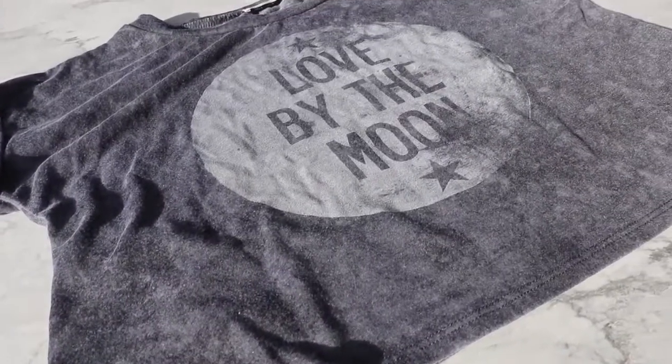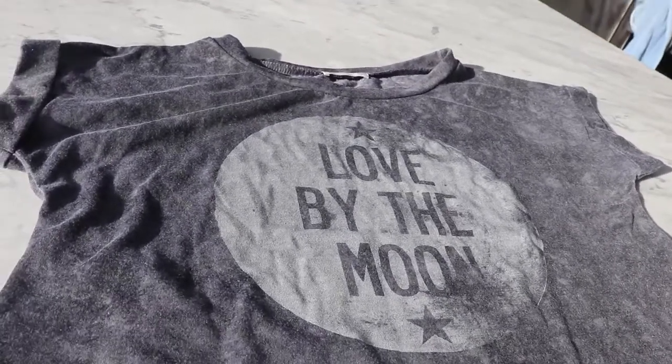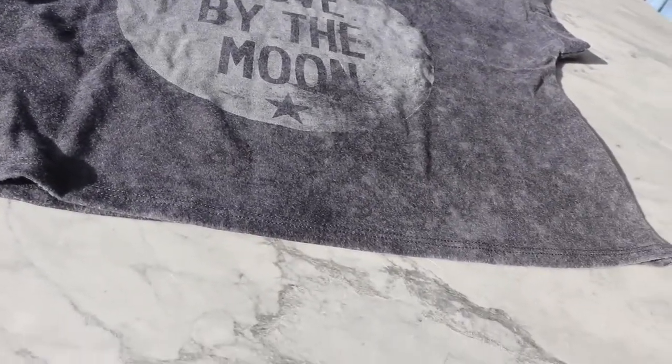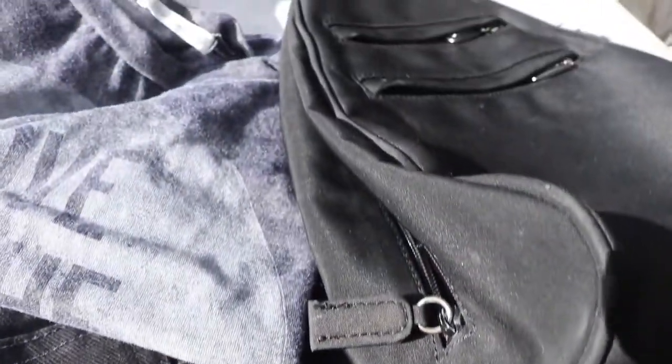The last thing I picked up is this graphic crop top. The brand is Soprano, which isn't a great brand, but I've seen some similar looking shirts selling at Brandy and Urban. I hope you guys like this video — make sure to like and subscribe and I'll see you in my next video.